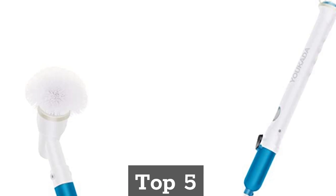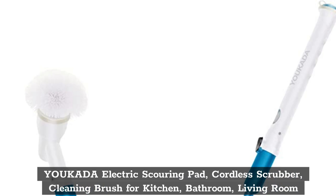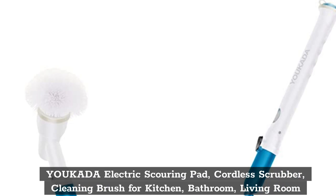Top 5. Yokota Electric Scouring Pad, Cordless Scrubber, Cleaning Brush for Kitchen, Bathroom, and Living Room.